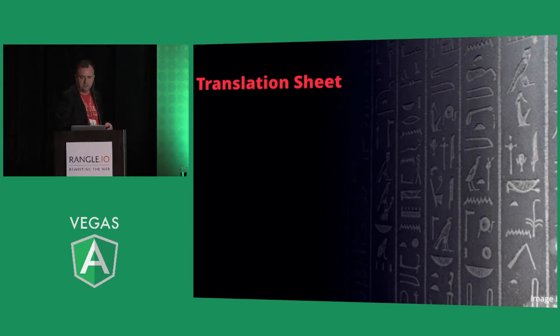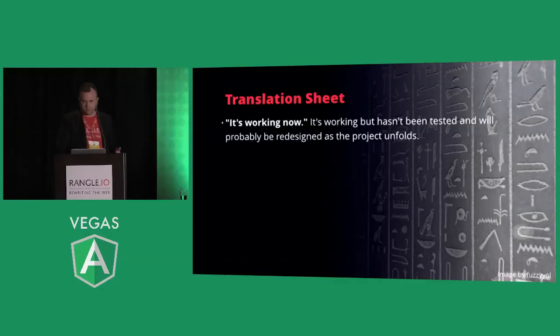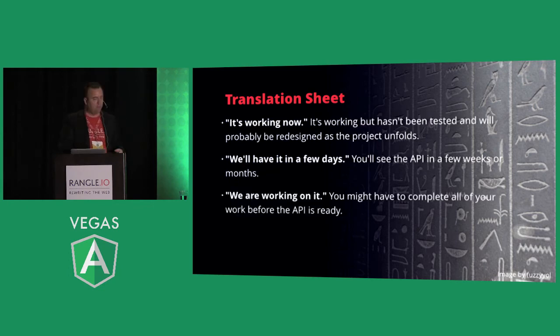Here's a translation sheet that's helpful in API discussions. "It's working now" — working, but for who? What does working mean? Define working. "It's working, but it hasn't been tested and will probably be redesigned as the project unfolds." You have an API that existed for something else, and there's a feeling it's close to ready, but it's not — because the API may have been for data systems, not for a mobile or Angular app. You don't want to let that gut-awful MySQL data model leak through into your API signature. "We'll have it in a few days" — don't believe it. One company we spoke with ended up waiting a year and a half before getting the API they were promised.